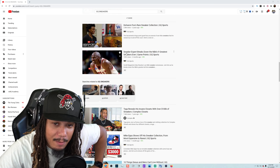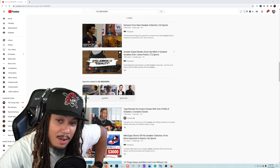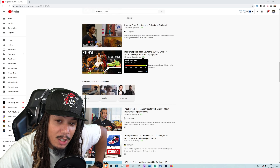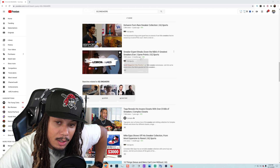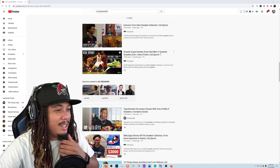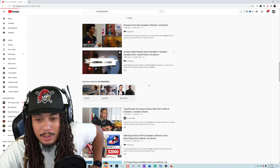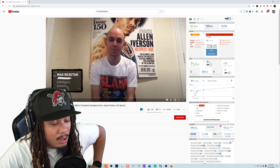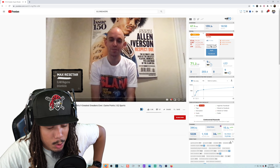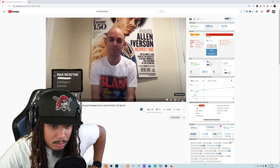They have a video out from two months ago where a sneaker expert breaks down the NBA's nine greatest sneakers ever — GQ Sports. I'll leave a link down below in the description to this video as well as GQ Sports where they make great content. Make sure you're subscribed to this channel.